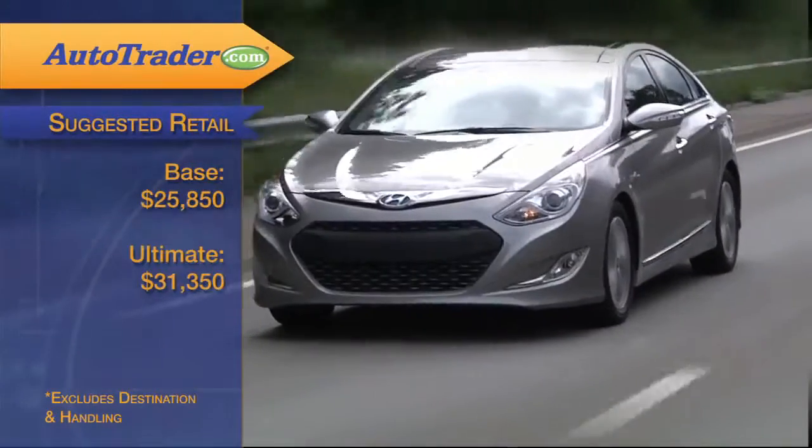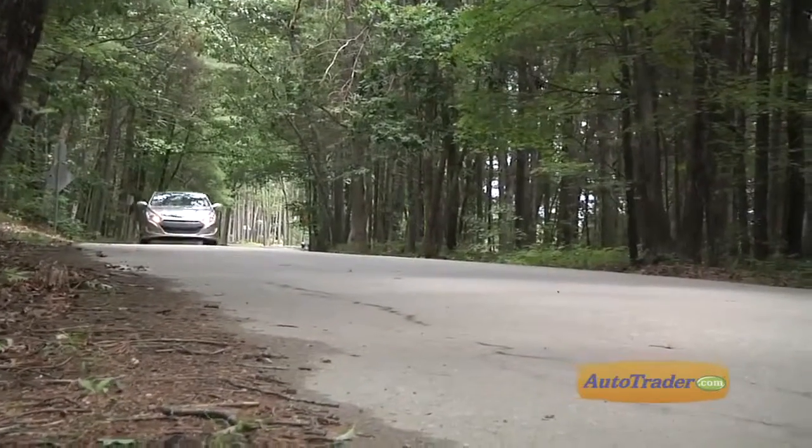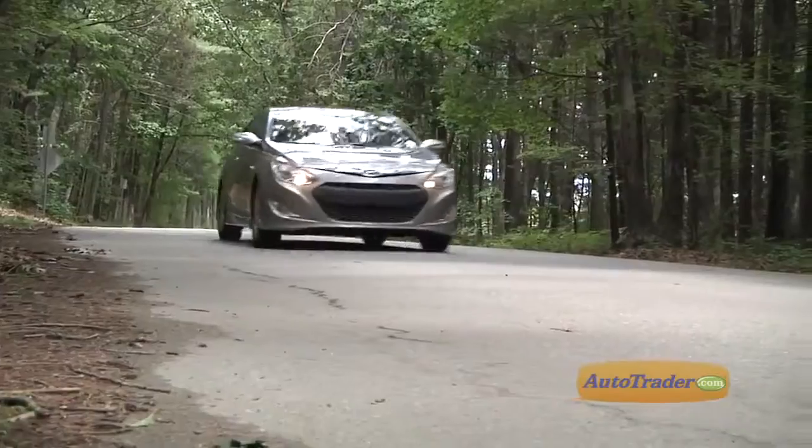The base sticker price on the 2012 Hyundai Sonata Hybrid of $25,850 has got to be considered a bargain. Even with options to the max, we think the Sonata Hybrid remains affordable. And Hyundai's 10-year, 100,000-mile powertrain warranty is the class leader.